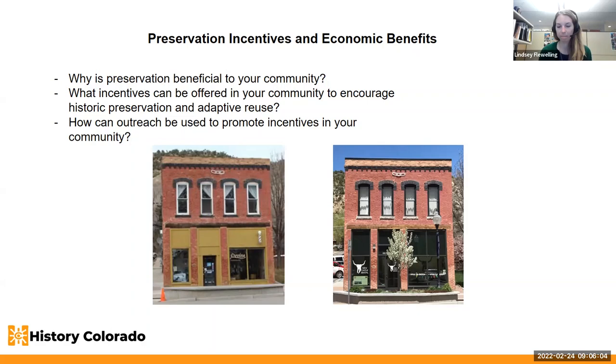Since I'm the CLG coordinator, I should mention that the certified local government program can help open up additional state incentives for your locally designated properties, if you're not yet part of a certified local government.